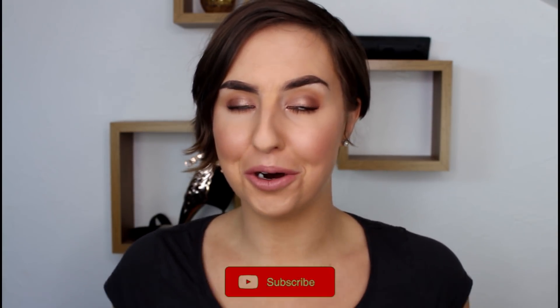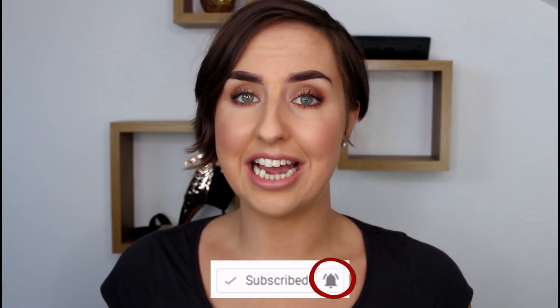Hi everyone, welcome back to my channel, or welcome if you're new here. My name is Rachel and I'm here to help you get the most from your makeup. I love doing project pans and I'm doing a no buy next year — for the whole year — so if you like stuff like that, please do subscribe to the channel to see more.